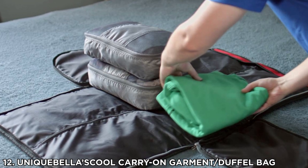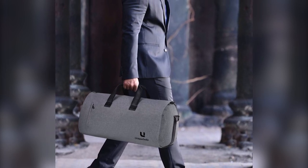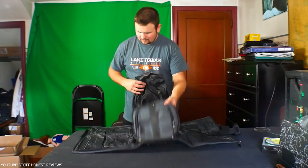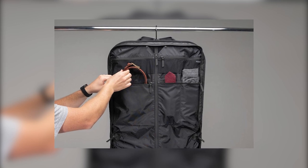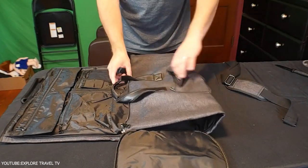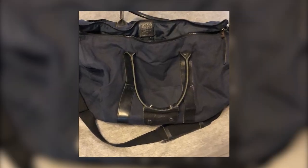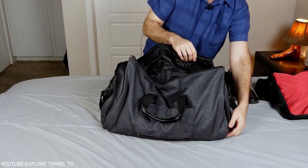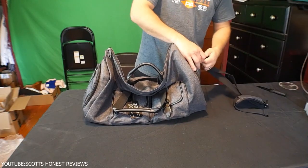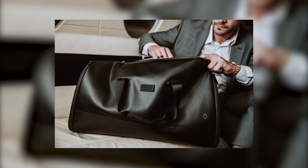Number 12: Unique Bella's Cool Carry-On Garment Duffel Bag. This versatile carry-on garment bag is the perfect companion for any regular traveler. The duffel bag is made from durable, high-density fabric that is waterproof, tear-resistant, and lightweight. The two-in-one duffel bag has very strong zips and secure, comfortable straps you can rely on while on the road. When you open the bag, you can lay it out flat to access your clothes and belongings, or it can also be hung up. Due to its expert design, it will keep your suits, dresses, and shirts clean and wrinkle-free.